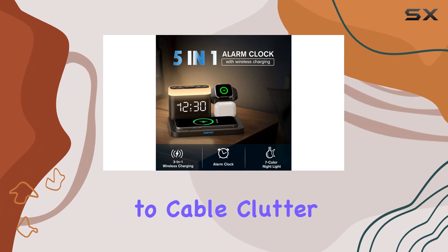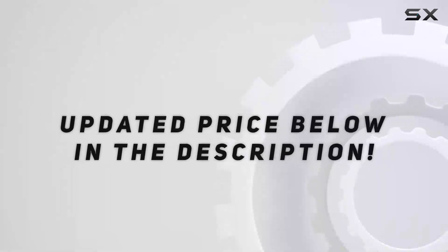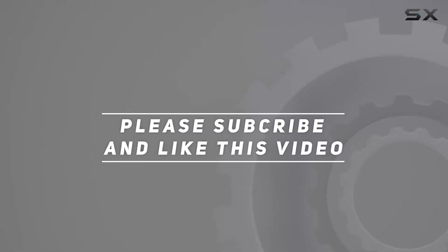Say goodbye to cable clutter and hello to a streamlined, organized charging experience. Check out the video description for updated price, and thank you for watching this video.